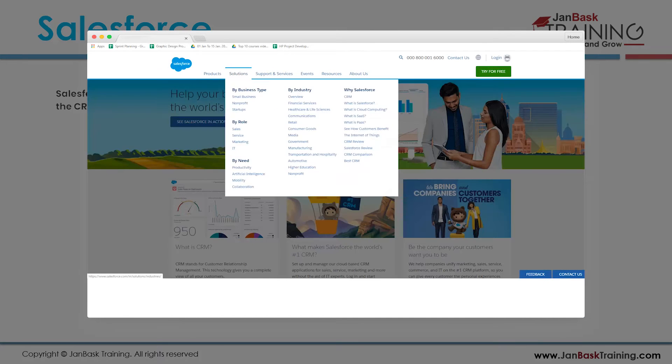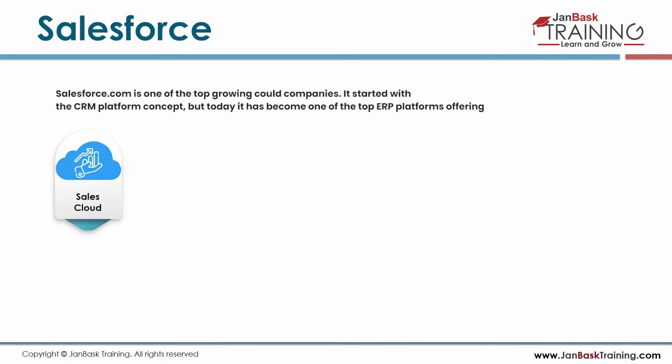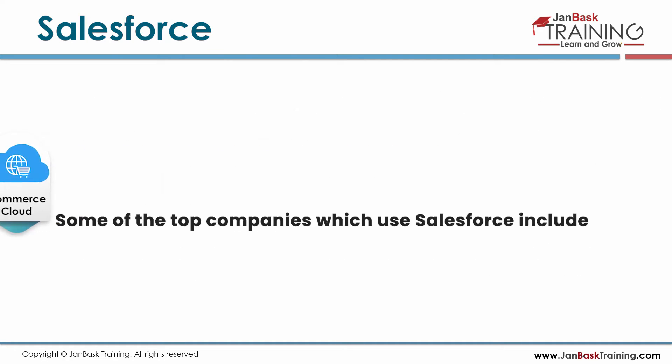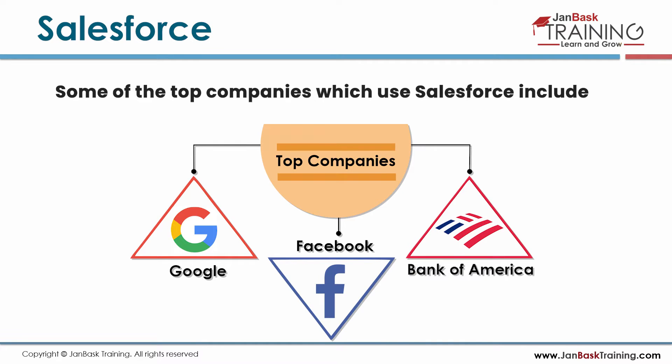Salesforce.com is one of the top-growing cloud companies. It started with a CRM platform concept, but today has become one of the top ERP platforms, offering Sales Cloud, Service Cloud, Communities, Marketing Cloud, Commerce Cloud, and many other industry-oriented products. Top companies using Salesforce include Google, Facebook, Bank of America, and many other reputed firms.